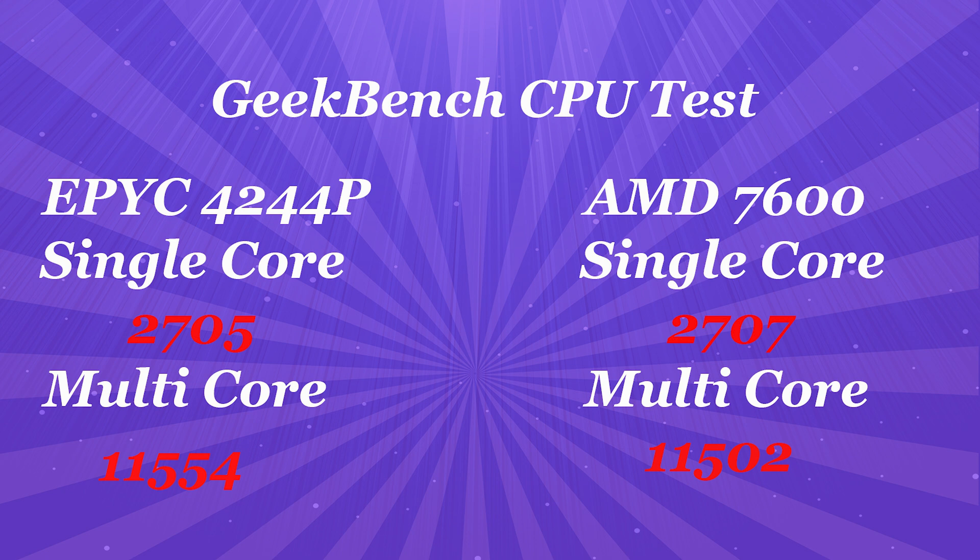In Geekbench, single-core for the 7600 was 2,707 and the EPYC was 2,705. Multi-core for the 7600 was 11,502 and for the EPYC was 11,554. The scores are essentially identical.